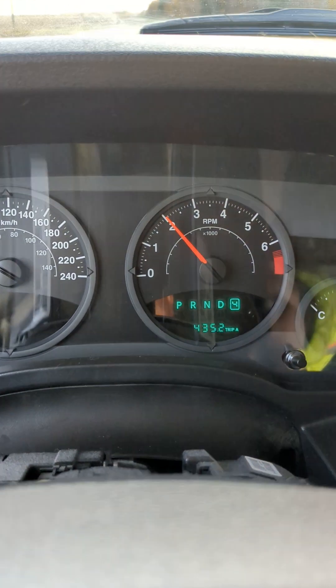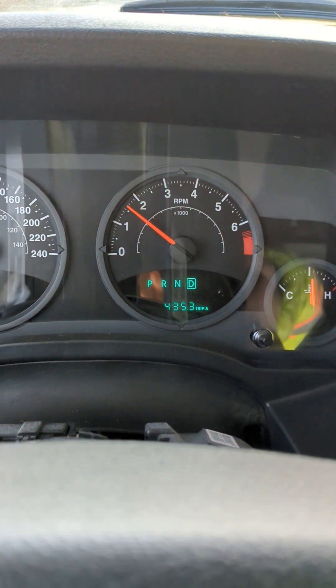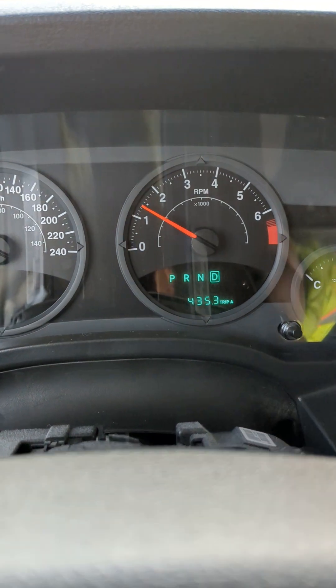It's a CVT. It doesn't need to be simulated shifts. And if I just hold it, it goes back to drive. Full CVT. This I find strange for vehicles nowadays.